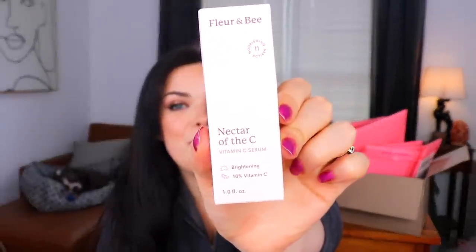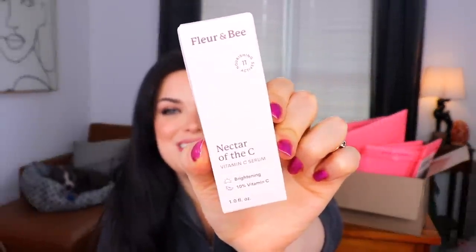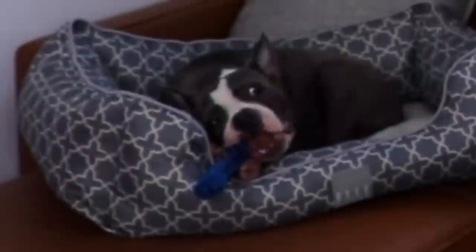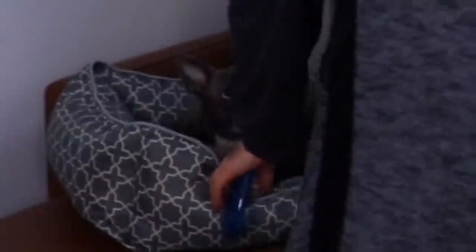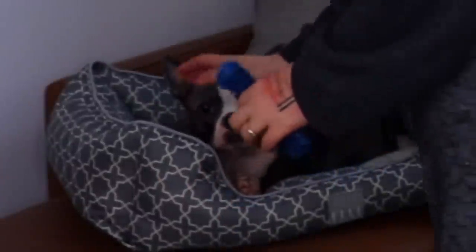We have something from Fleur & Bee, which is a really cute name. This is a Nectar of the Sea — I love a pun. I'm guessing it's a vitamin C serum, like the sea as in vitamin C. It has 11 nourishing actives including vitamin C, jojoba oil, and a whole bunch of other fun stuff. It's supposed to go on your face after cleansing. My dog had a bone for five seconds and already chewed through it — no more bone for Buddy. He can chew through anything no matter how tough the toy says it is.